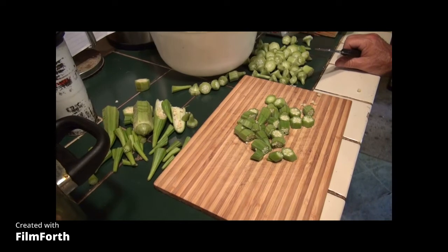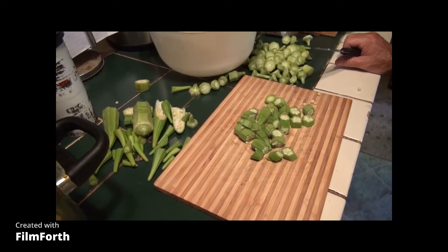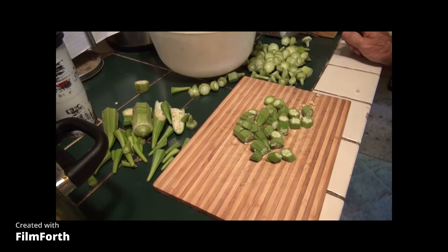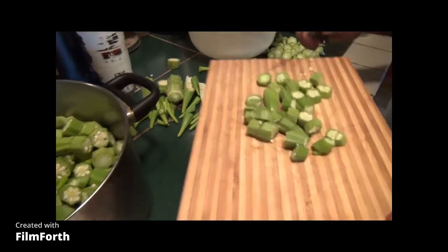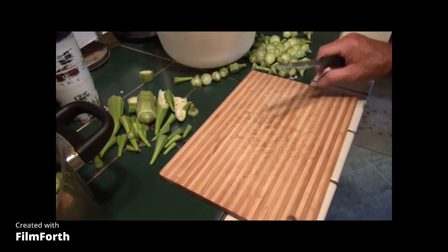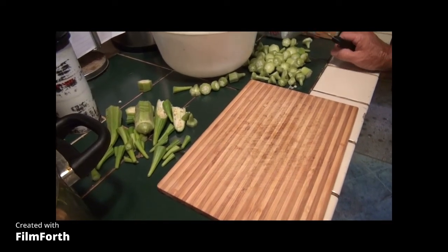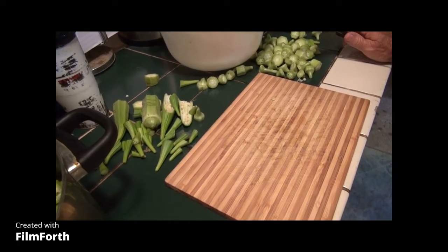Another industrial purpose is the mucilage — which is the slime. Apparently it is used in the treatment of wastewater for cleaning. All around, this is an amazing plant, certainly for eating and for other purposes too.